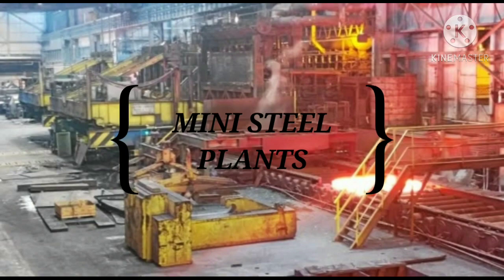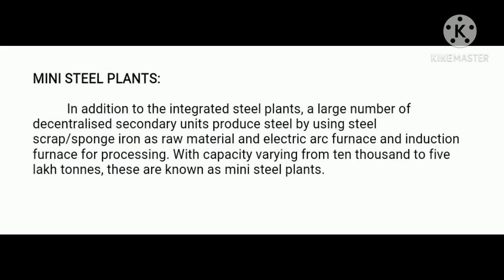In addition to the integrated steel plants, a large number of decentralized secondary units produce steel by using steel scrap and sponge iron as raw material, and electric arc furnace and induction furnace for processing, with capacity varying from ten thousand to five lakh tons. These are known as mini steel plants.